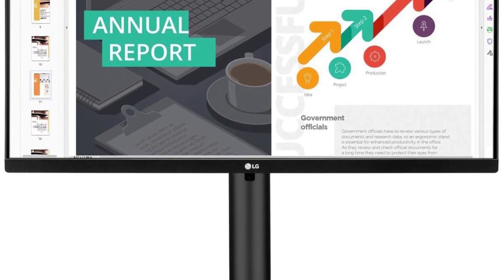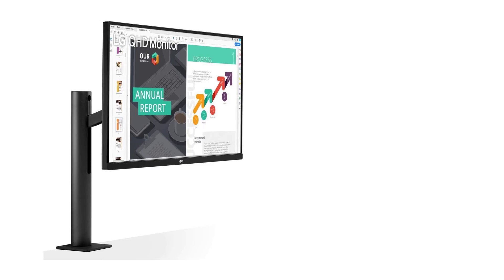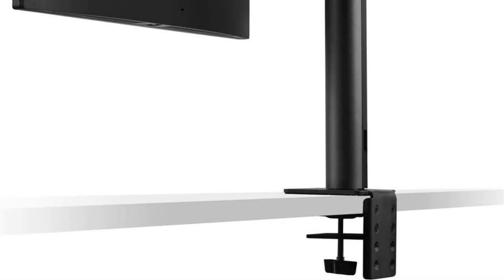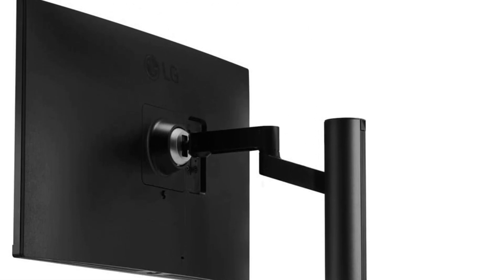For those who appreciate fluid and tear-free visuals, the LG 27QN880B is AMD FreeSync compatible. This technology synchronizes the monitor's refresh rate with the graphics card, reducing stuttering and tearing during high-motion scenes. While gaming-centric, this feature also contributes to a smoother experience when navigating through intricate 3D models.